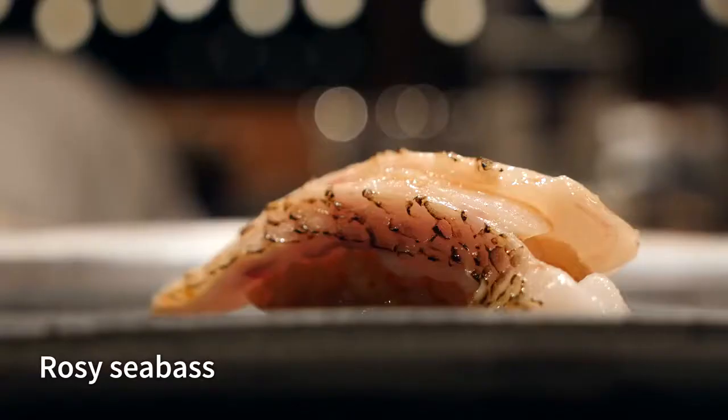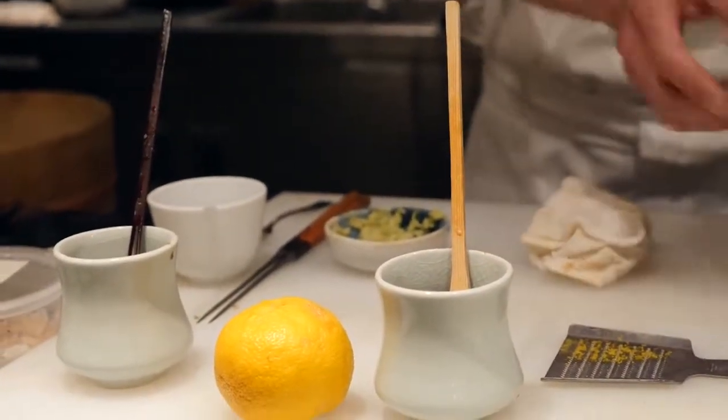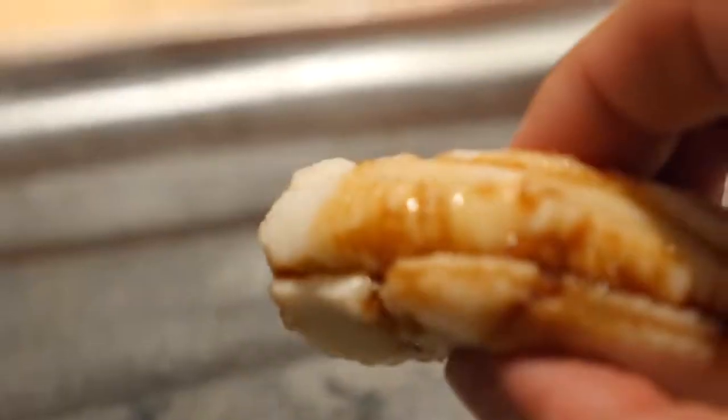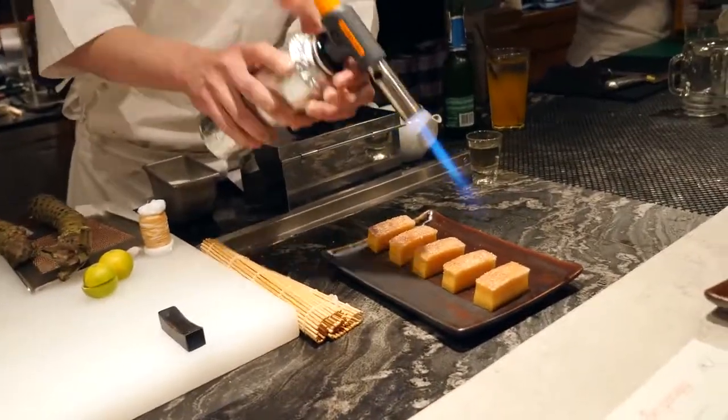Next piece is the rosy sea bass, and it does look kind of rosy. Even in my fingers feeling it, it feels kind of squishy. Oh, that one is amazing — it's so fatty, it tastes like pure fat. Every bite has been unbelievable. Next bite is sea eel, and you can actually feel how it's almost dissolving in my fingers before I even bite it. That might be one of the softest things that's ever gone in my mouth. The eel I've tasted before is more buttery, but this is actually more creamy.